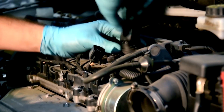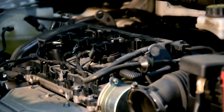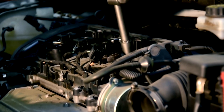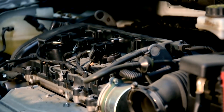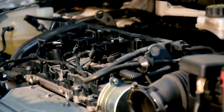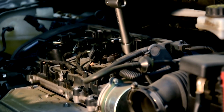Finally, don't forget to compare prices and warranties. While it's important to find affordable services, the cheapest option isn't always the best. Compare quotes from different shops and ask about the warranties they offer on parts and labor. A good warranty reflects the confidence the shop has in its work and gives you peace of mind in case any issues arise after the repair.